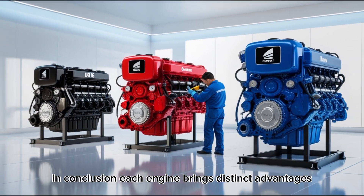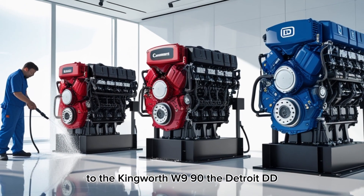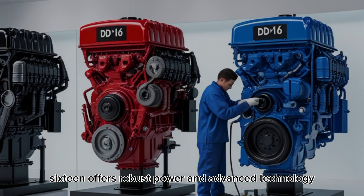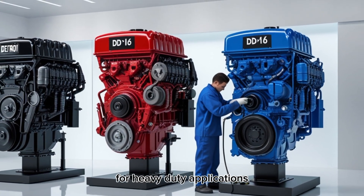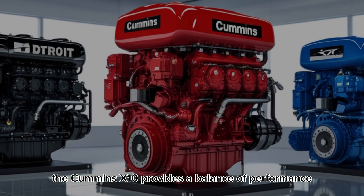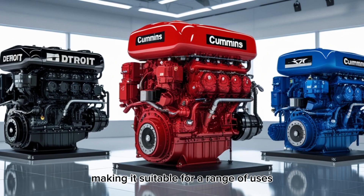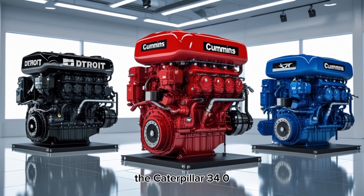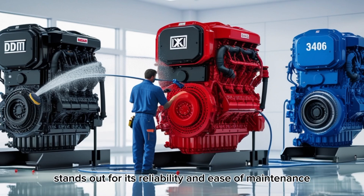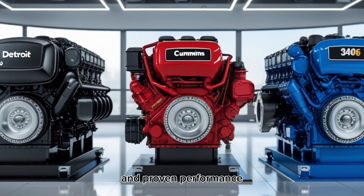In conclusion, each engine brings distinct advantages to the Kenworth W990. The Detroit DD-16 offers robust power and advanced technology for heavy-duty applications. The Cummins X10 provides a balance of performance and environmental compliance, making it suitable for a range of uses. The Caterpillar 3406 stands out for its reliability and ease of maintenance, appealing to those who value simplicity and proven performance.